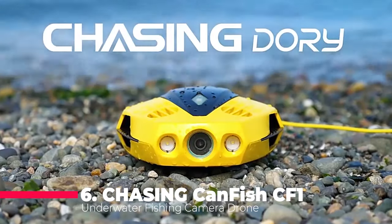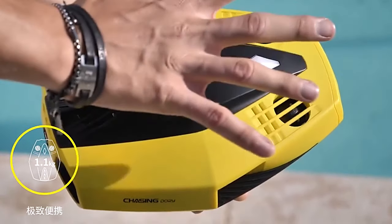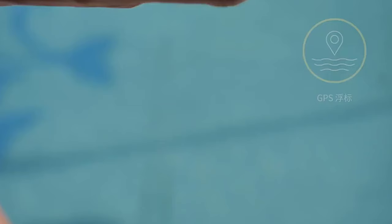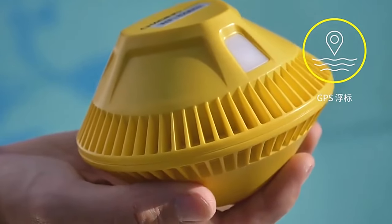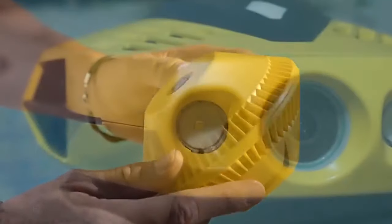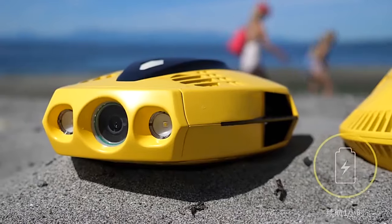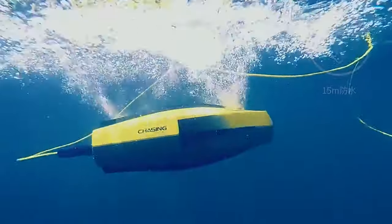Starting our list at number 6, we have the Chasing Canfish CF-1. This underwater fishing camera drone is designed with a CMOS sensor that allows for clear imaging up to 30 meters below the surface. Its depth hold feature ensures stable footage, while the live stream capability via the smart controller makes it perfect for real-time viewing. Whether you're using it for diving adventures or rescue missions, the Canfish CF-1 is a reliable companion beneath the waves.